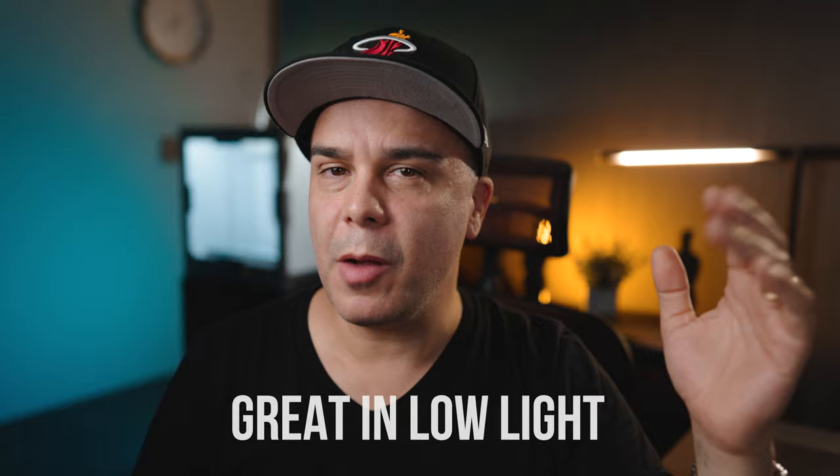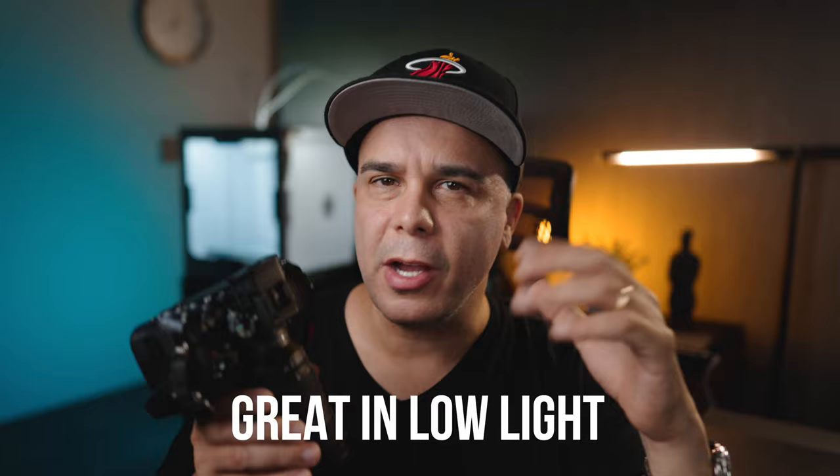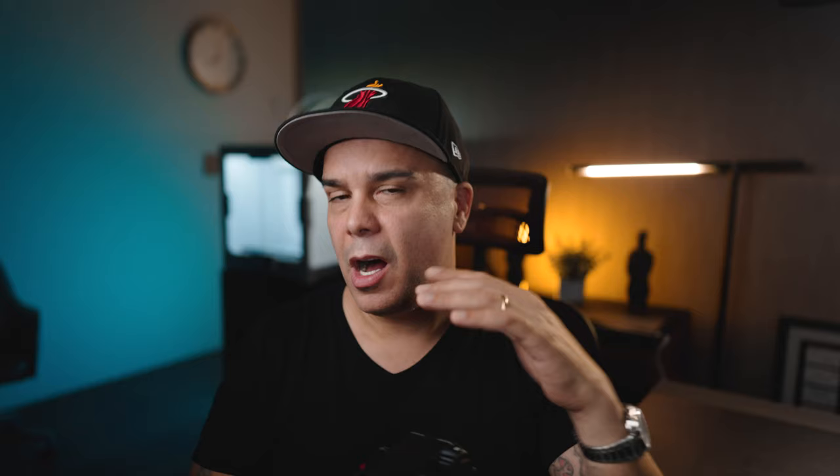Let's talk about low-light capabilities with the Sony a7IV. The good news is there's nothing to complain about, because the Sony a7IV performs really well in low-light situations whether you're taking photographs or shooting video. On the video side it's not going to be an identical match to the Sony a7S III or FX3, but if you ask me, this camera could comfortably sit in second place.